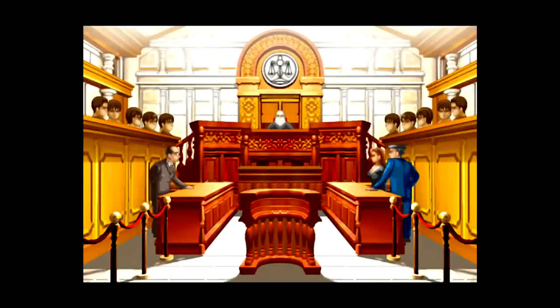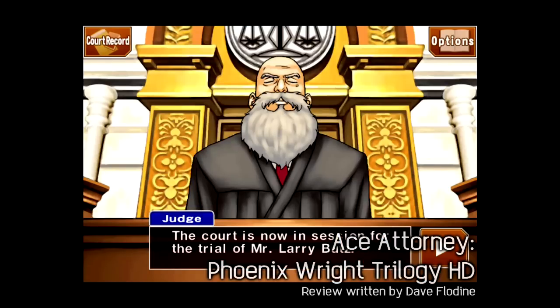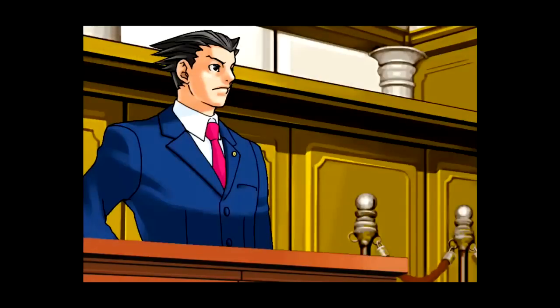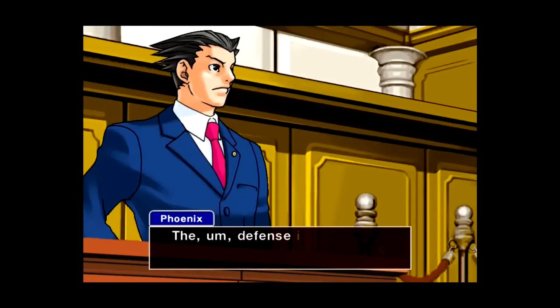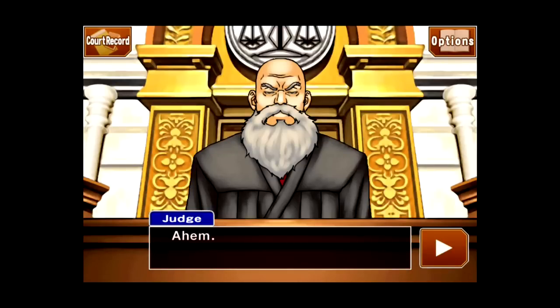It's been over two years since Phoenix Wright Ace Attorney was released on the App Store, and fans have been eagerly awaiting the next two chapters in the trilogy ever since. Well, the good news is that they have now arrived in the form of the Phoenix Wright Trilogy HD. The bad news is that while the graphics have been sharpened up, there's also a bunch of niggling issues that do bring the experience down a bit.